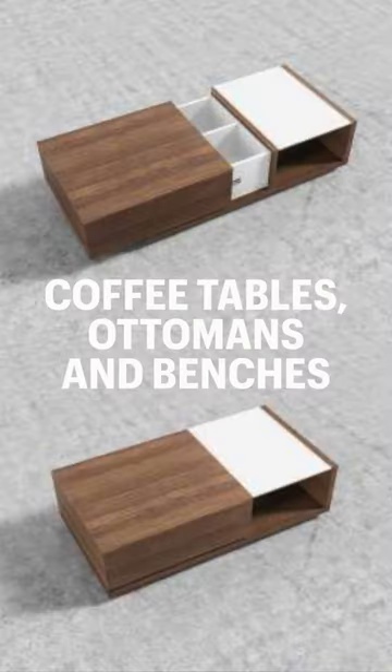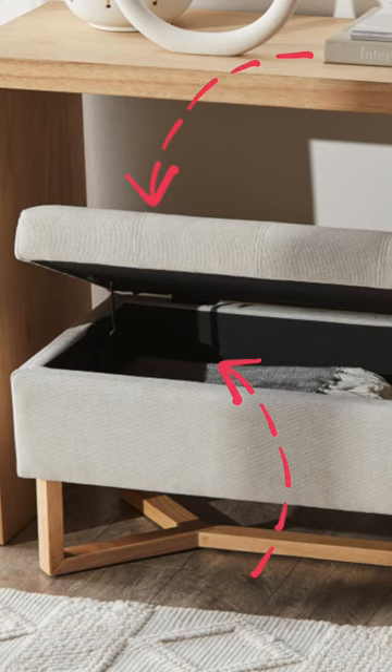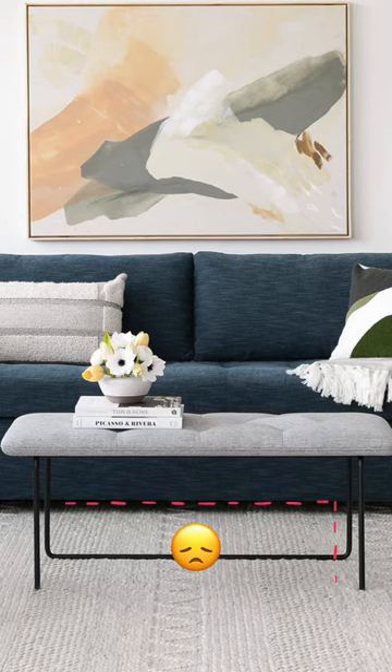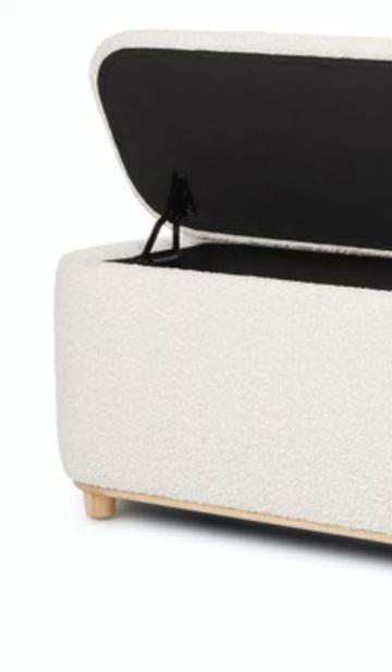Here are three of my favorite storage options for you to consider. First is inside coffee tables, ottomans, and benches. These furniture pieces have many uses and serve as extra seating, a footrest, or even a table when a tray is placed on top. But having one without storage is a missed opportunity. Consider different versions with underlid storage that are perfect for stashing blankets or storing books.